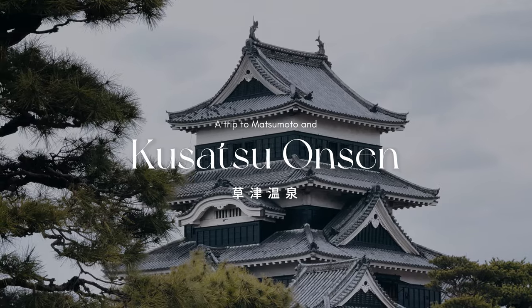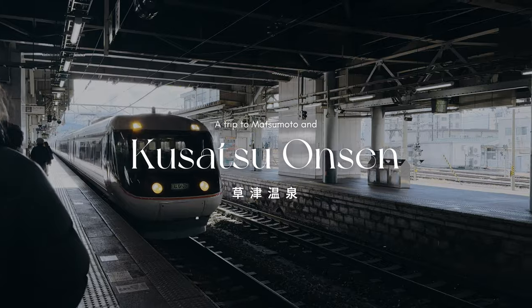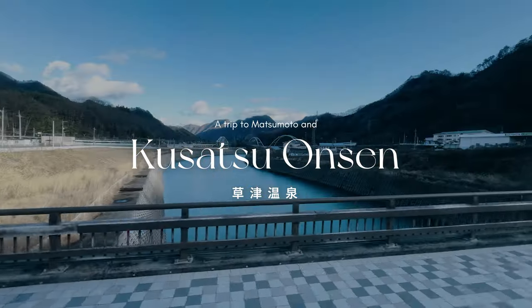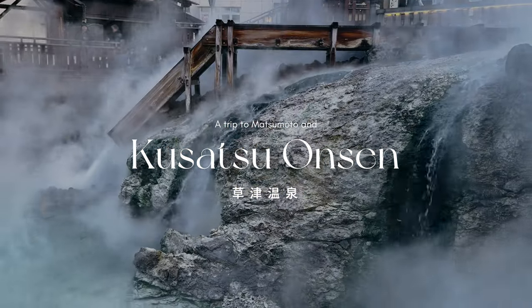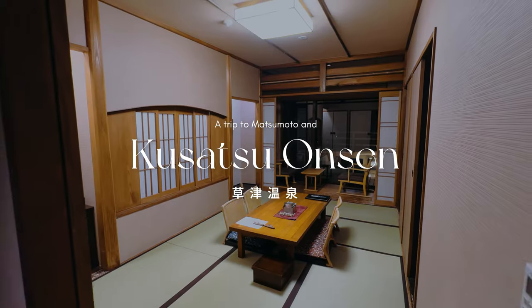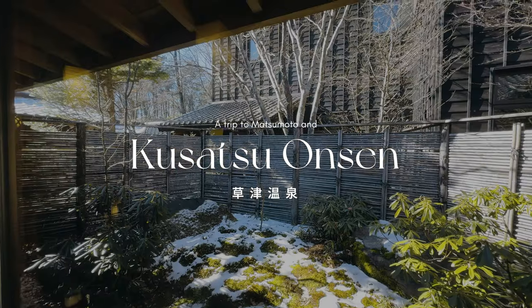Hi everyone, welcome back to the next part of this Japan travel series. Today, we're diving into the heart of central Japan, exploring Matsumoto city, before journeying to the enchanting onsen town of Kusatsu, nestled high in the mountains for a traditional ryokan experience. Join us as we uncover some amazing places in this region of Japan.